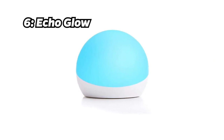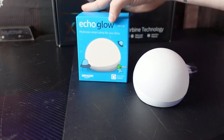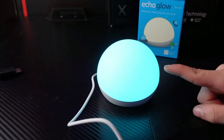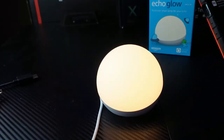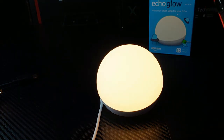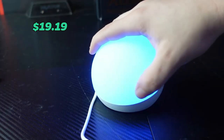Number 6: Echo Glow. Brightening up the 6th spot is the Echo Glow. Hassle-free setup, color-changing timer, and compatibility with Alexa makes it a smart choice for your home. This multicolor smart lamp adds a vibrant touch to your space at an affordable price of $19.19.